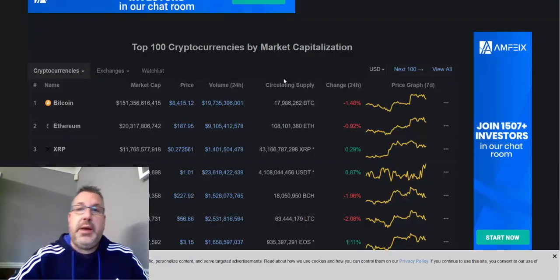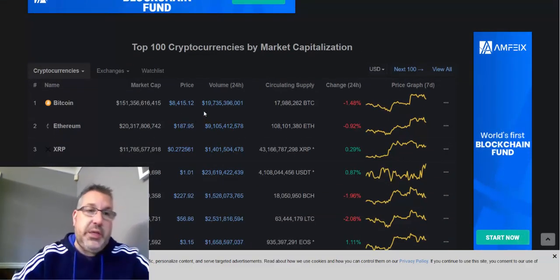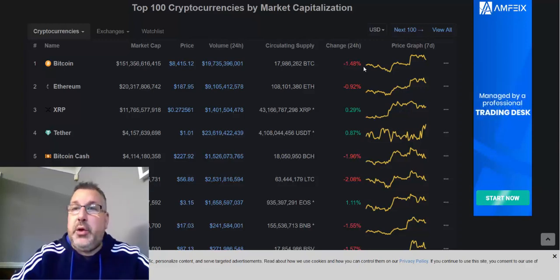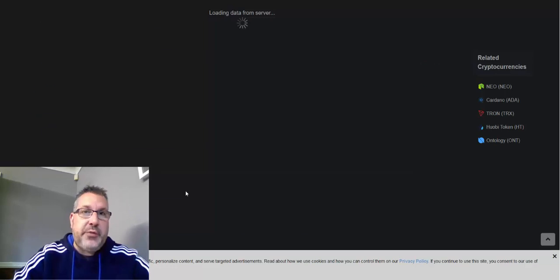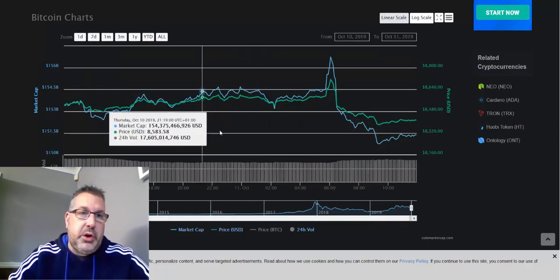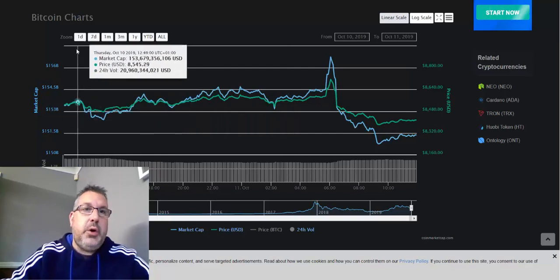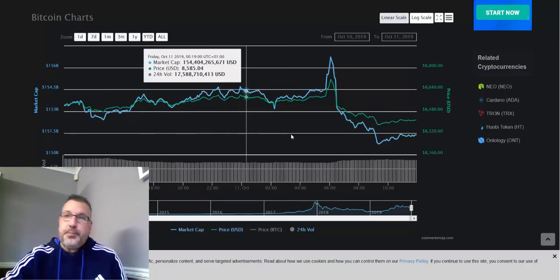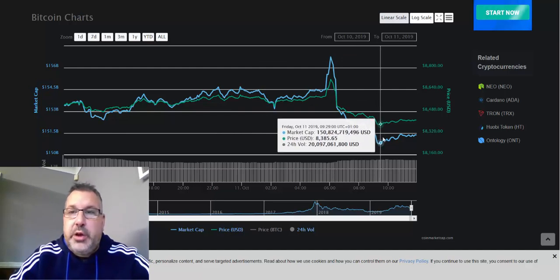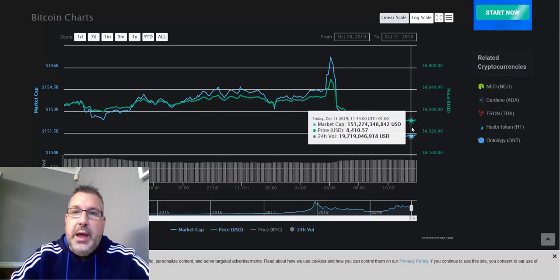First of all, CoinMarketCap — coinmarketcap.com. All your cryptos are on here, your main ones at the top: Bitcoin, ETH, XRP. It gives you a quick overview of the last 24 hours, which is quite useful to have open. If you click on one it gives you a more detailed graph going back to 2013, but if you zoom in you get the last 24 hours, or you can select one day, seven days, one month. Bitcoin took a massive dump this morning — it was up around $8,700 and it's now about $8,400.